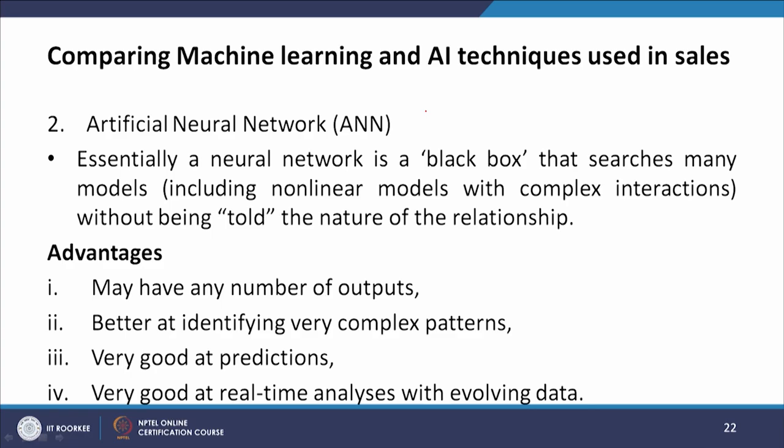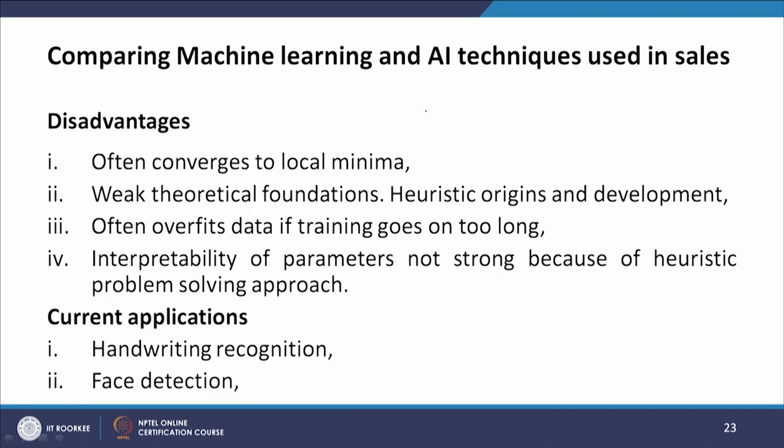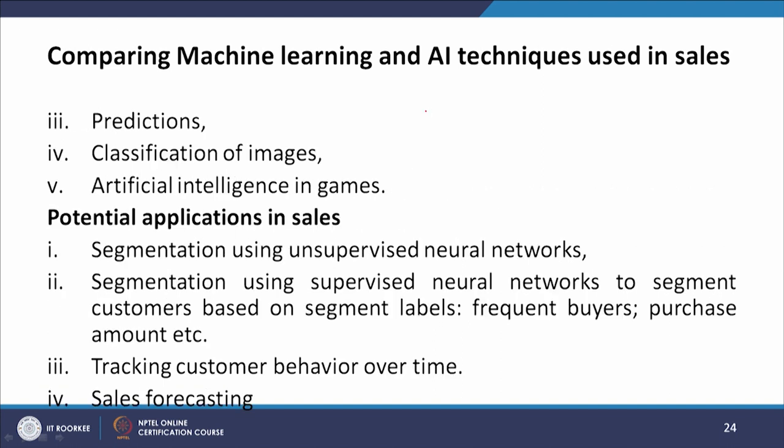The second technique is artificial neural networks. A neural network is essentially a black box that searches many models, including non-linear models with complex interactions, without being told the nature of the relationship. Advantages include: any number of outputs, better identification of complex patterns, strong predictions, and real-time analysis with evolving data. Disadvantages include: often converges to local minima, weak theoretical foundation, heuristic origins, often overfits data if training is too long, and weak interpretability of parameters.